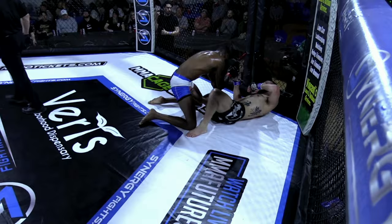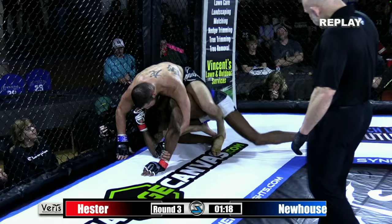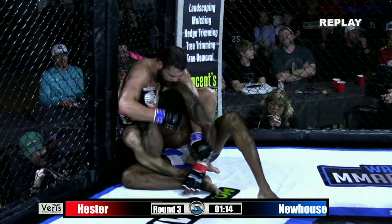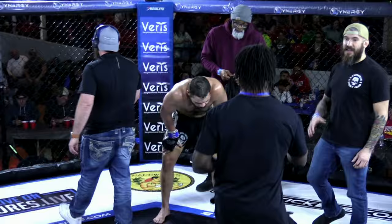You'll see him get on the back, looks to flatten him out, then try to sneak in that right arm under the neck — that's where the submission offense was coming from. Kenan, credit to him, was able to defend it very well. But a great performance by Michael Newhouse. Pitchless shutout, three rounds to nothing.